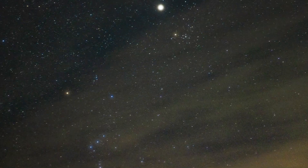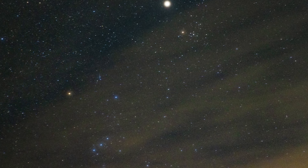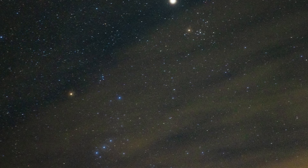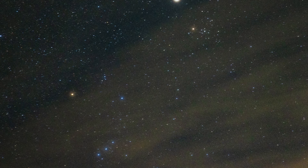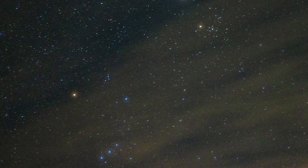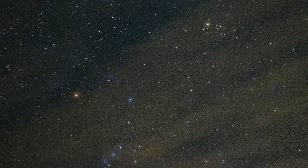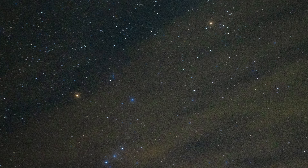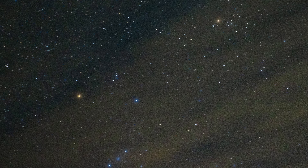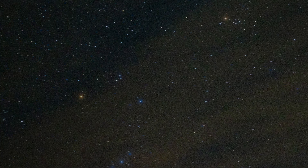Betelgeuse, to the top left of Orion, is one of the most fascinating stars in our sky. It's a red supergiant marking the hunter's shoulder and is nearing the end of its life. It's absolutely massive — about 1,000 times larger in diameter than our sun. If it replaced the sun at the centre of our solar system, its surface would extend past Jupiter's orbit. Its reddish colour might make you think it's blazing hot, but actually its surface temperature is relatively cool, about 3,500 degrees Celsius, compared to the sun's 5,500 degrees Celsius. Cooler stars emit more red and orange light, giving Betelgeuse its warm glow.